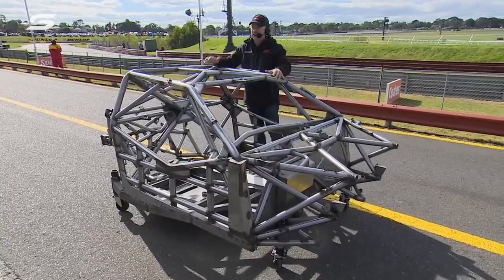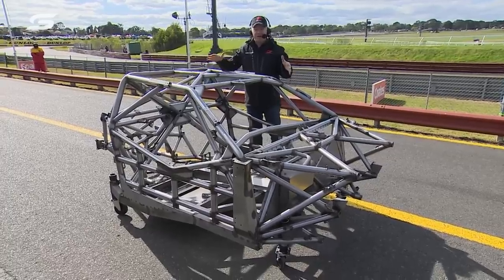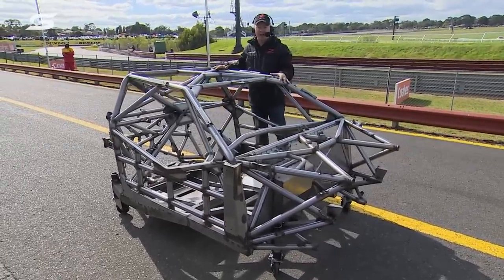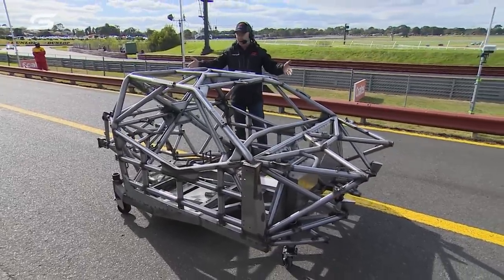I've been dying to show you this. We've dragged it out of the garage. This is finally the first finished Gen 3 chassis, which will be the staple of the supercars diet going forward. Just look at it — it is just a thing of beauty.